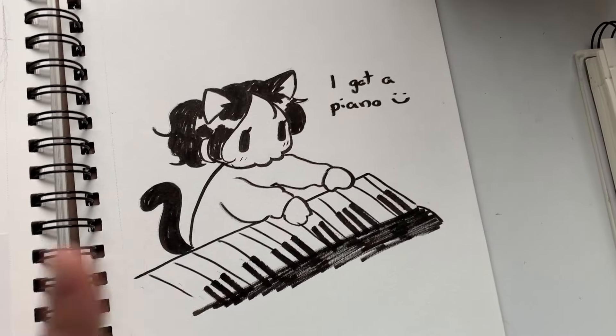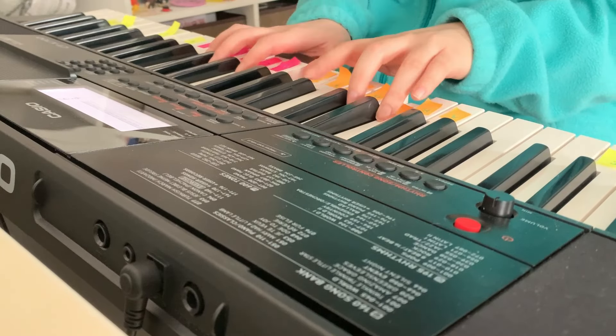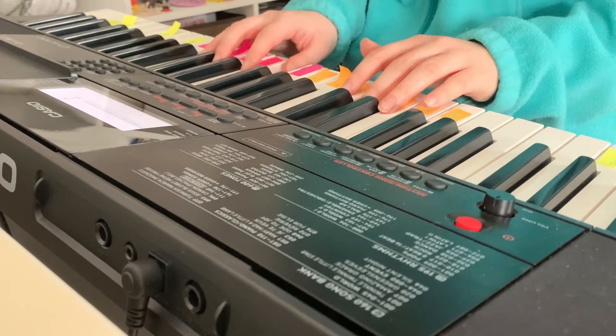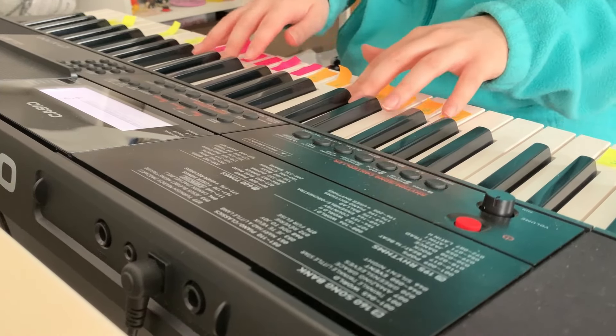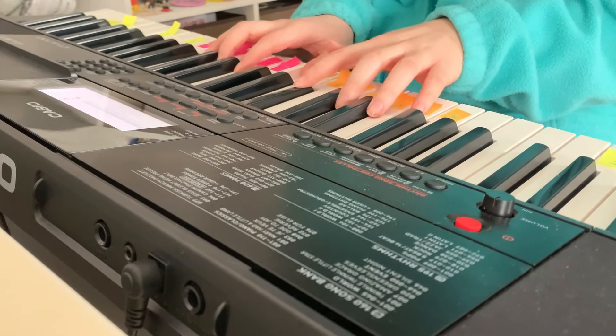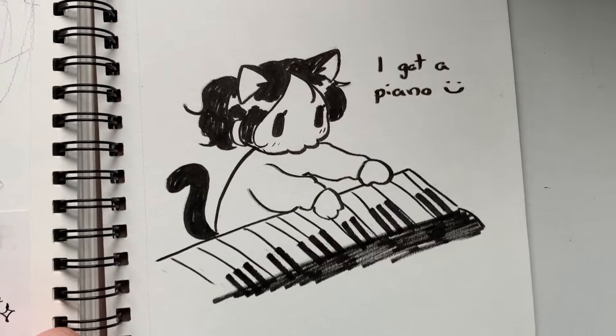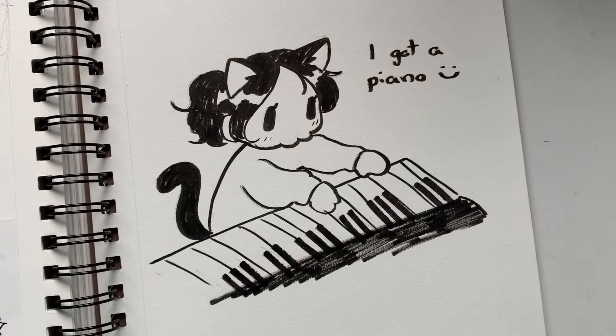You know what, I'm going to play something for you guys. That's like a very beginner version of that song. But you know, that's the point.